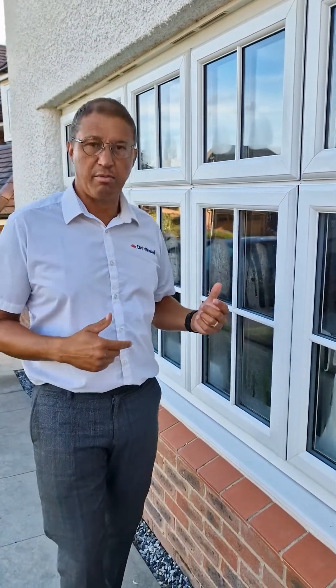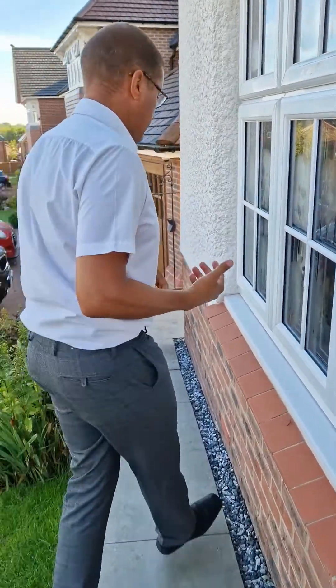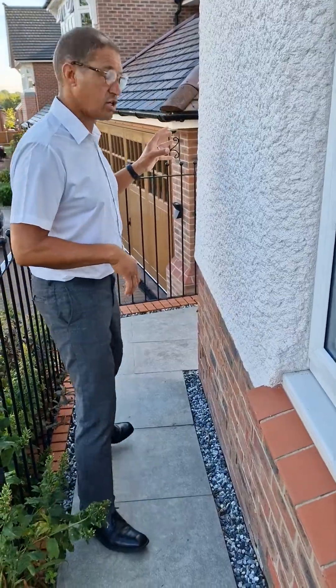Where the sun comes up — so if you follow me around the back, I'll show you the back of the house. Exactly the same windows and they're completely clear because that's where the sun's come up.